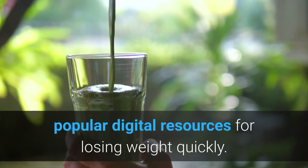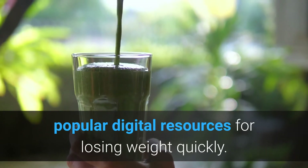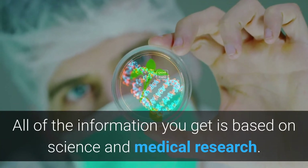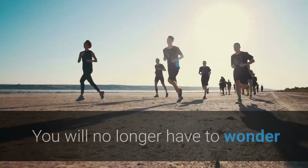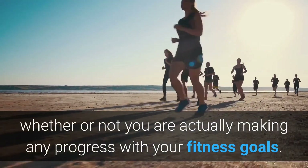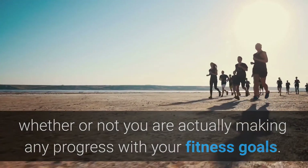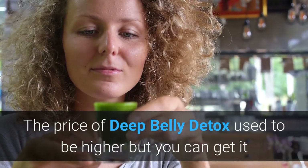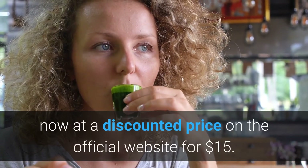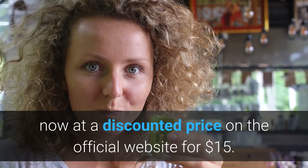The Deep Belly Detox program is one of the most popular digital resources for losing weight quickly. All of the information you get is based on science and medical research. You will no longer have to wonder whether or not you are actually making any progress with your fitness goals. The price used to be higher, but you can now get it at a discounted price on the official website for just $15 US dollars.